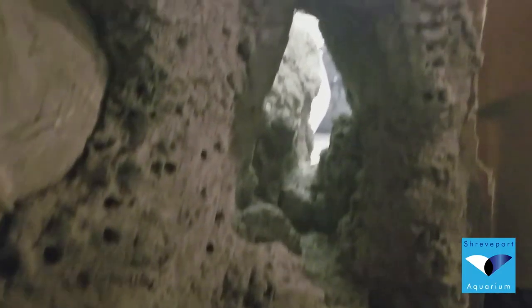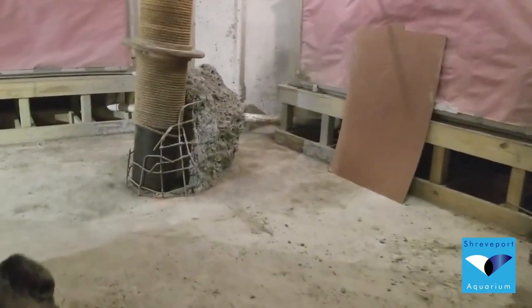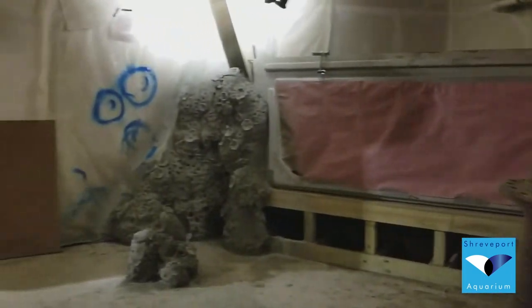The shotcrete application has been completed inside the shipwreck exhibit, so you can see what used to be rebar armatures transformed into the rocks that the shipwreck is sitting on on the sea floor.